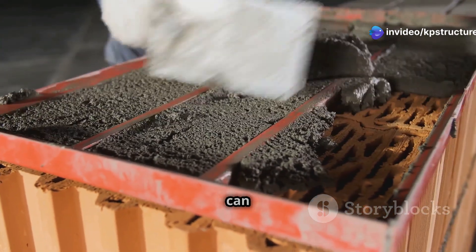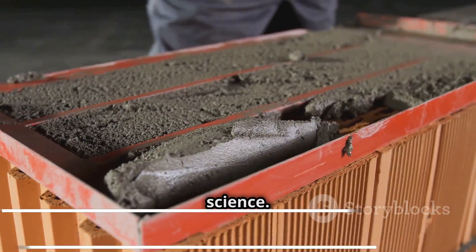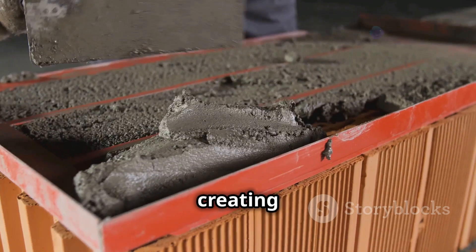The precise blend of these ingredients creates a mortar that can withstand the harshest conditions, making it a true marvel of material science. This blend is the result of years of research and development aimed at creating a product that meets the demanding needs of modern construction.